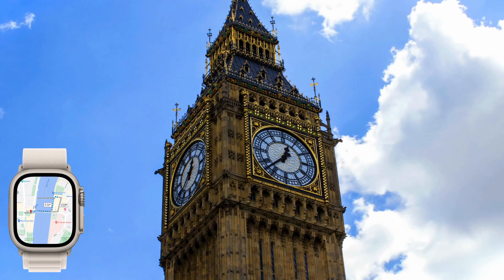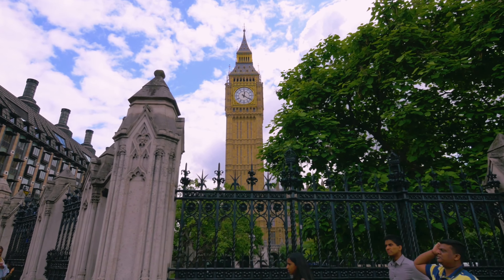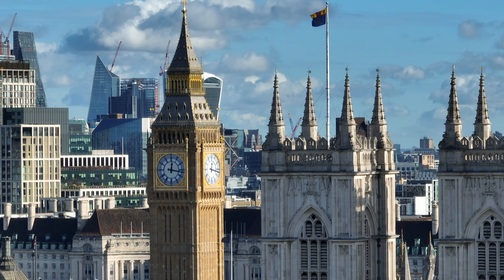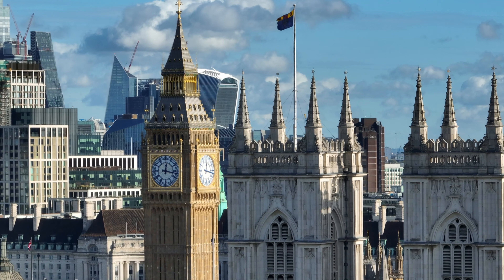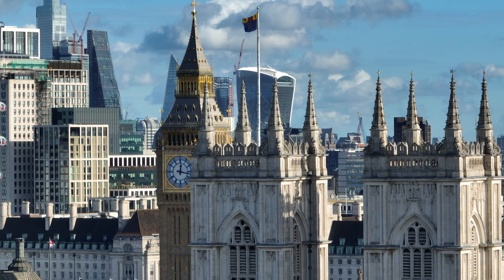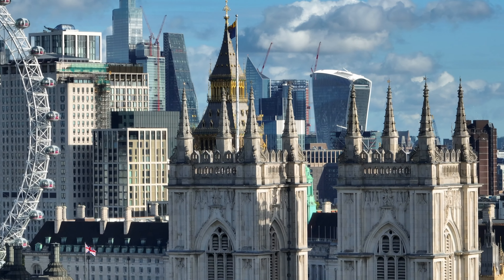Big Ben is an impressive clock tower that stands over the Palace of Westminster and is a symbol of the British Parliament. The clock was designed by the English architect Charles Barry in 1859 and was named after the Bell at Houses, which was named after Sir Benjamin Hall. Visiting Big Ben is an experience that combines history, culture, and architecture. Its Gothic revival style is truly impressive and the clock is one of the best examples of Victorian-era architecture. Visitors can climb the 334 steps of the clock tower to witness the beauty of the city from the top.